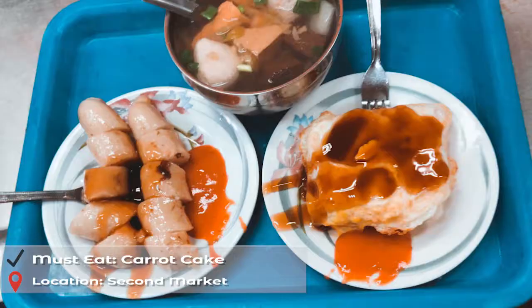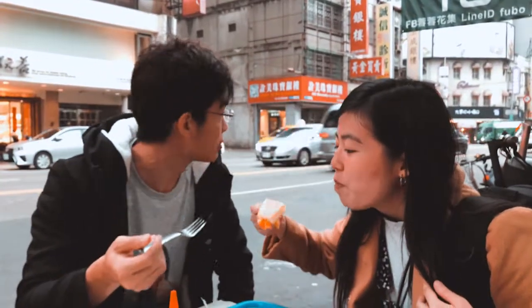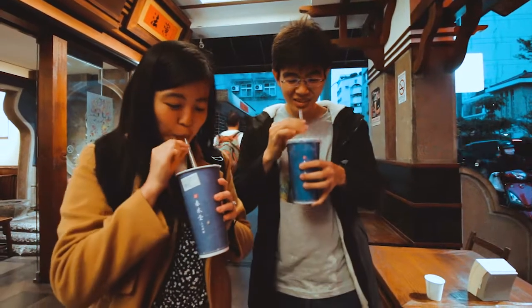Head over to Second Market for delicious Taiwanese carrot cake with egg. Then quench your thirst with the pearl milk tea from the birthplace of all bubble tea, Chen Shui Tai Original Store.